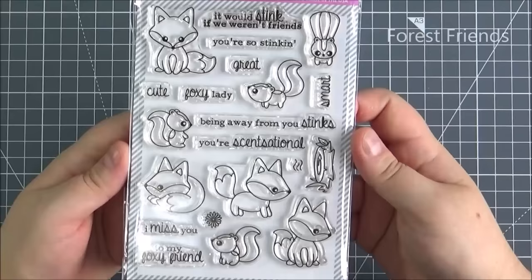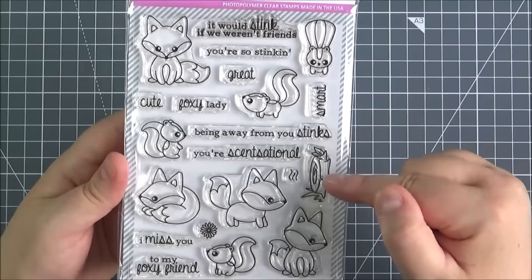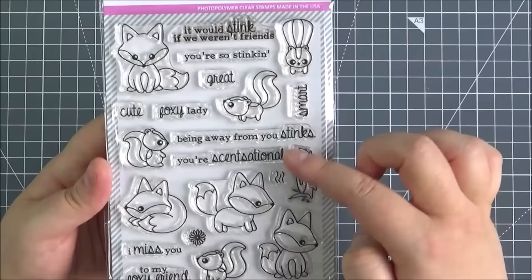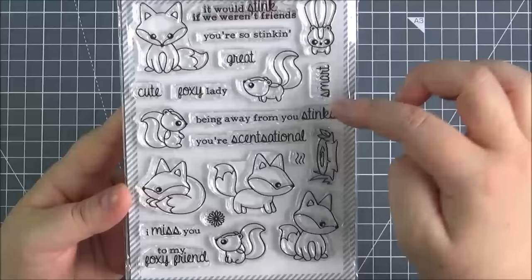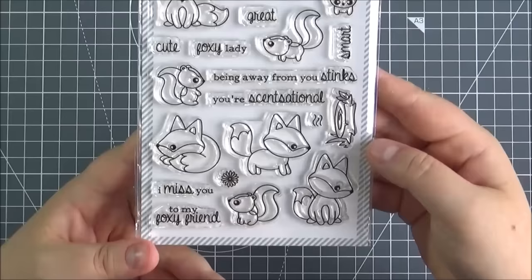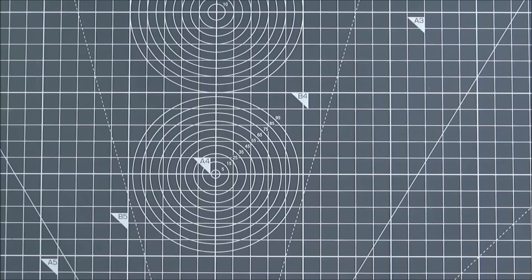And last but not least is the Forest Friends stamp set - absolutely adorable. So you've got all of these cute little foxes in their different poses, and then you've got the little skunks as well. You've got a little tree log and a little flower, and the stink or smell marks too. Some great sentiments: it would stink if we weren't friends, you're so stinking cute/smart/great, foxy lady, being away from you stinks, you're sensational, I miss you, and to my foxy friend. There is a die set that you can purchase separately that coordinates with the set.